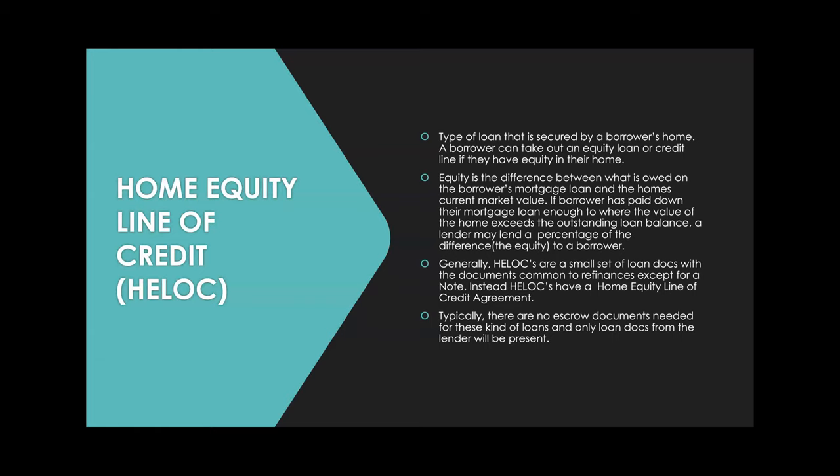Next up, we're going to talk about home equity lines of credit — HELOCs. They're different than reverse mortgages. Generally, HELOCs are great products. I know notaries whose business is comprised solely of HELOCs and they love it — they're super quick at the signing. Borrowers are generally really happy to get them because they get to do something fun with the money, maybe fix their house or invest in a new property.